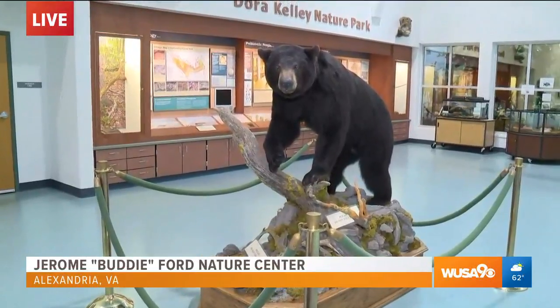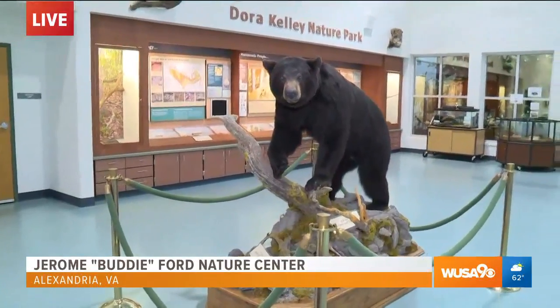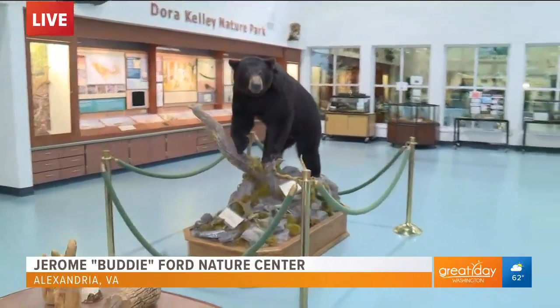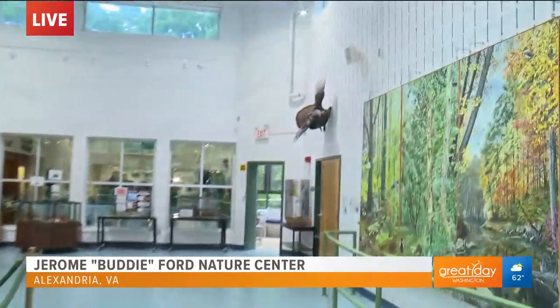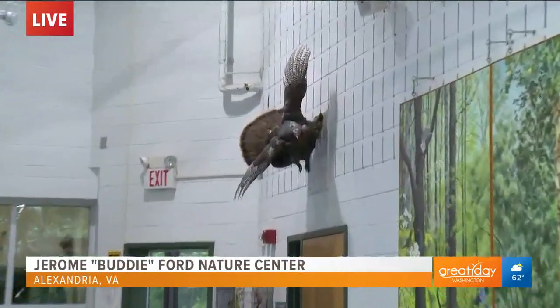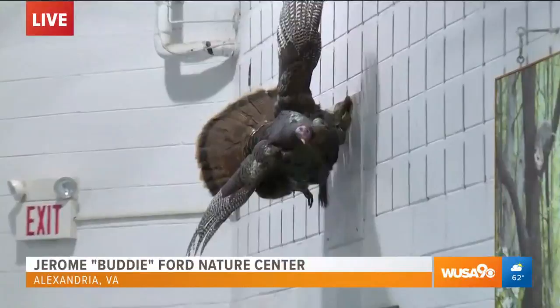We also noticed a lizard earlier, which is non-native. But there's also a lot of focus on the native animals that are here. We have a lot of the native animals out here in the main gallery area — we have toads, frogs, newt, salamanders, and lots of turtles.